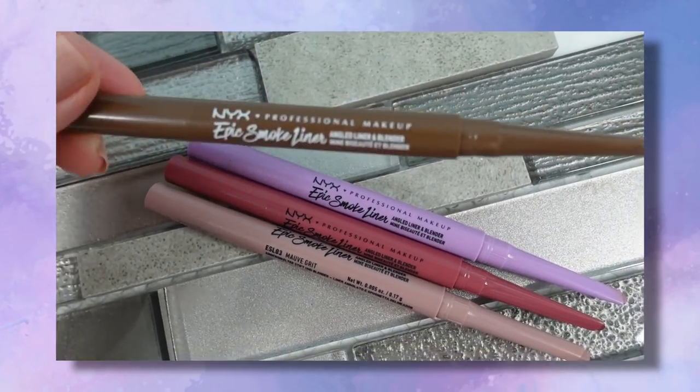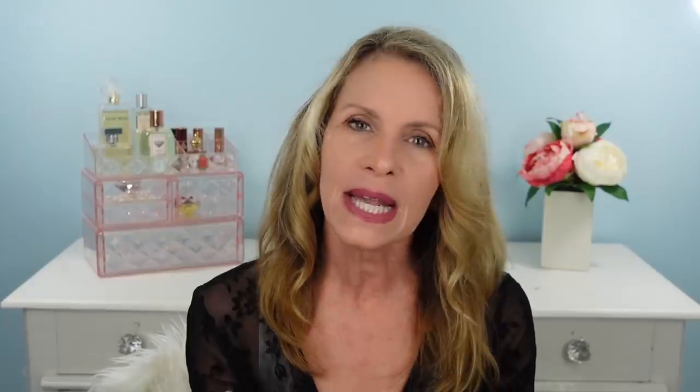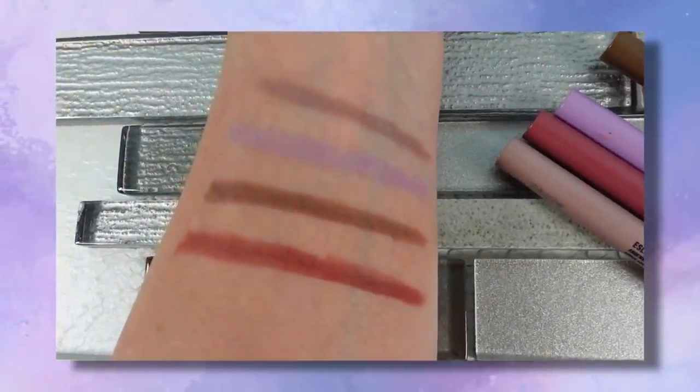I was super excited when NYX came out with their Epic Smoke Liner. I love a soft smoky look and thought I could achieve that with this. I love the slant on the liner and the little blending brush built in. But I was a little disappointed — the shade was very soft and not intense enough as a liner. Then I thought, why couldn't I use this as an eye crayon? Eye crayons are really pricey, and this line has so many shades — including challenging-to-find ones — at a much lower price. That's exactly what happened, and today I'm wearing the shade Mauve Grit.